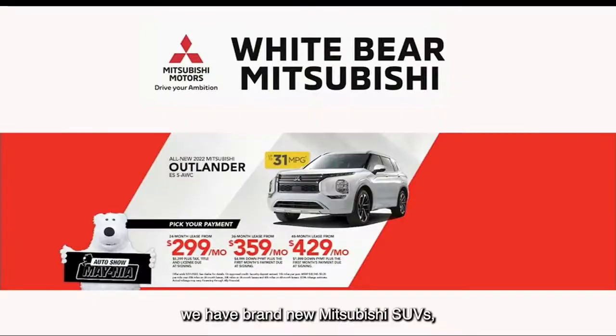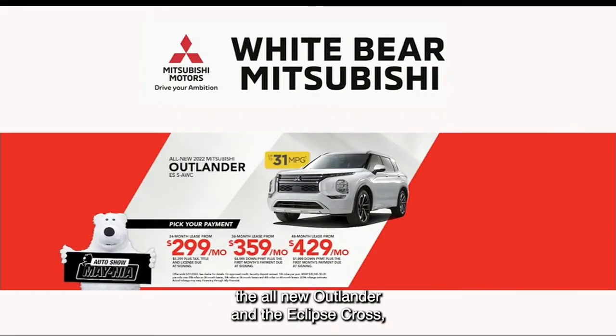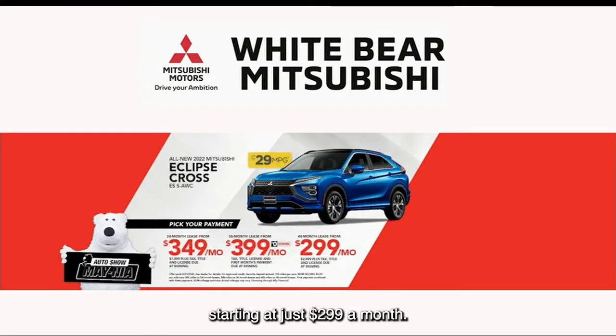If you're in the market for a new vehicle, we have brand new Mitsubishi SUVs — the all-new Outlander and the Eclipse Cross — starting at just $299 a month.